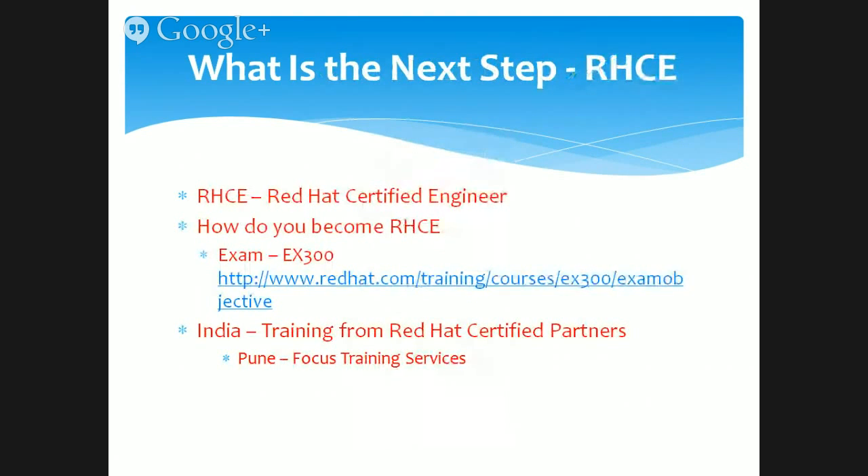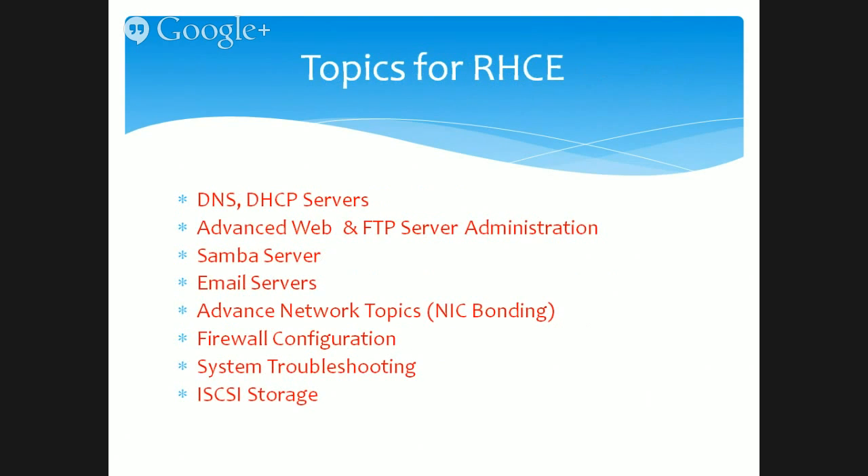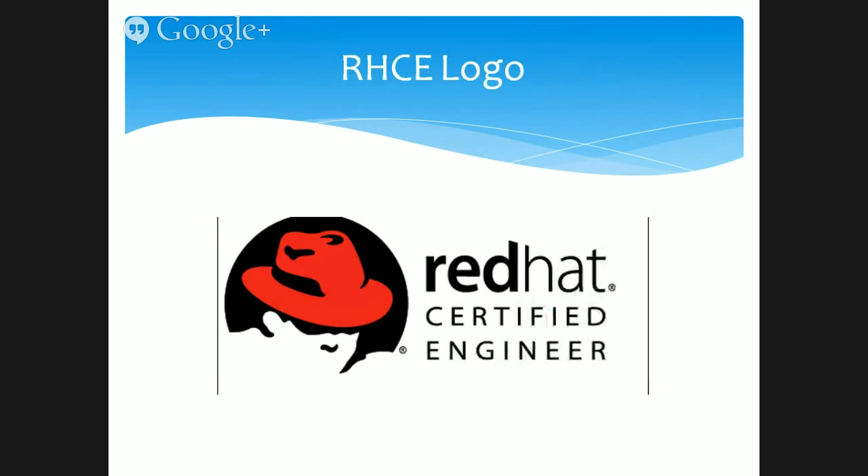What is the next step? This is just the beginning — there are many advanced paths in Red Hat Linux certification. The next one is RHCE, which means Red Hat Certified Engineer. The examination number is EX300, and you can find out about the objectives at www.redhat.com. The advanced topics covered include DNS server, DHCP server, advanced web server, FTP server, Samba server, email servers, advanced network topics like NIC bonding and SSH tunneling, firewall configuration, and system troubleshooting. Once you finish RHCE, you can use the Red Hat Certified Engineer logo on your resume.